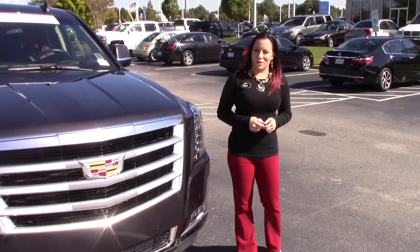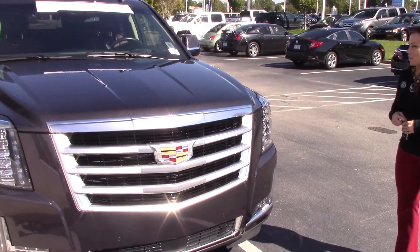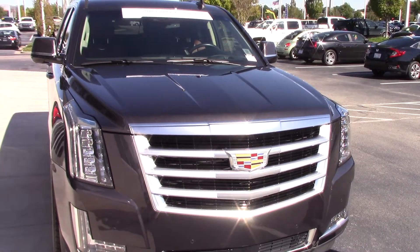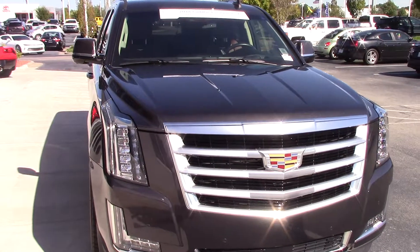Hey, I'm Kristen at Hubert Vester Chevrolet, and today I'm going to show you this beautiful 2016 Cadillac Escalade ESV. This is a V8 6.2 liter, 8-speed automatic, 4-wheel drive.